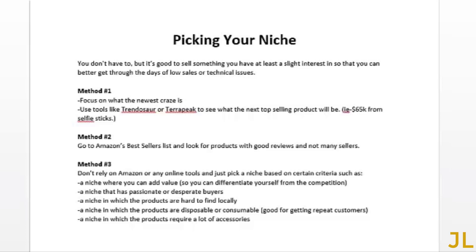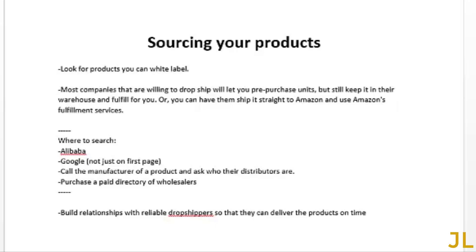Another criterion: find a niche where products require a lot of accessories — accessories have high markups. For example, when you go to Best Buy and buy a TV, they don't make much profit on the TV — there's a very small markup. But accessories have a high markup and they actually profit more from accessories sometimes. You don't have to choose a niche based on all of this criteria; it could just be one or two of these.